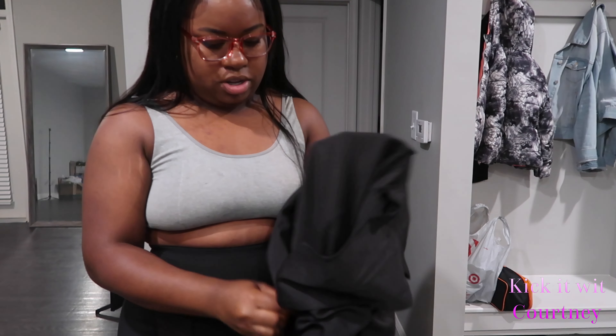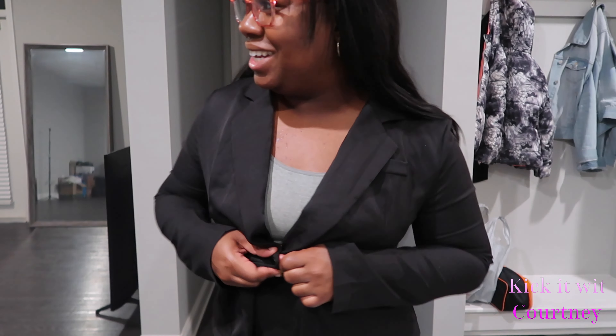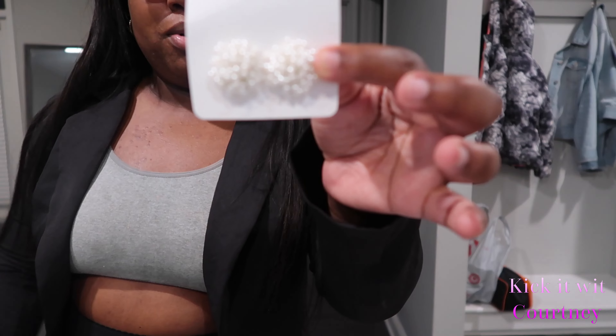I got my little blazer — let me show y'all real quick. I got to lose a little more weight because these fit, fit. But okay — it's giving. A girl looks like she bought her shmoney! Now let me show y'all the earrings real quick — these are like some little pearl clustered earrings. These are so cute. But the last package...